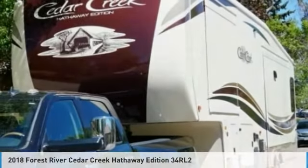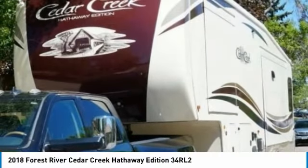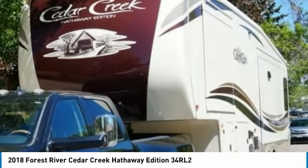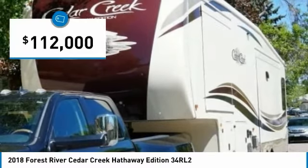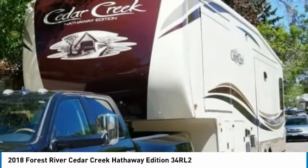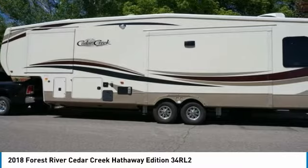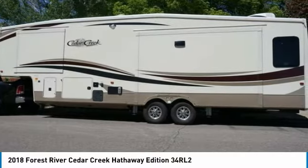2016 Dodge Ram Longhorn Edition Dually with 2018 Forest River Cedar Creek Hathaway Model 34 RL2 Luxury Edition for sale in Broomfield, Colorado 80020. This truck and fifth wheel combination is ready to take you anywhere your heart desires.